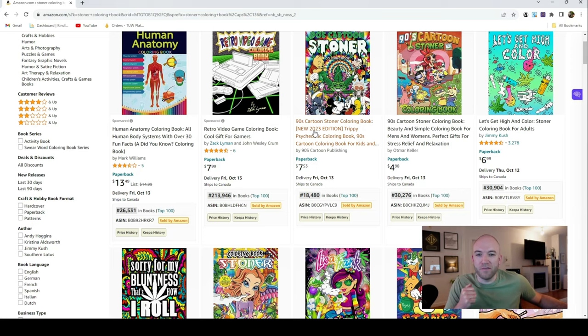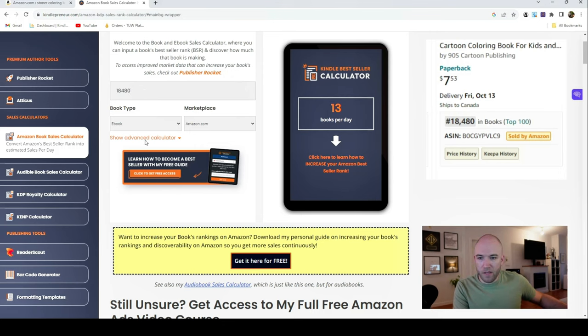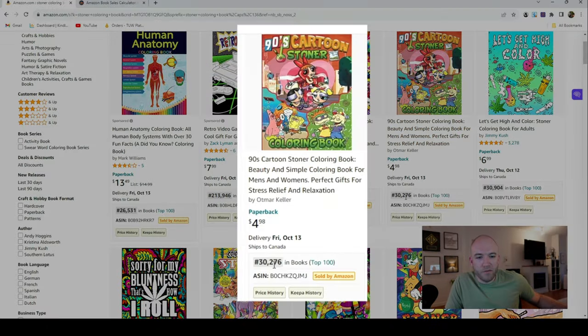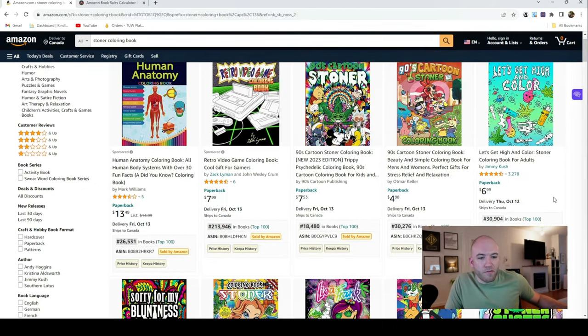Let's take a look at the sales. BSR of 18,480 as a paperback — selling about 10 books per day. So we have a book with zero reviews, brand new, selling 10 per day, with no ads being run. At $7.53, let's assume it's making $2 or $3 per book. They're basically making somewhere between $20 and $30 a day — maybe around $1,000 a month off this book. Continuing on, another one at 30,276, and then a more established book at BSR 30,904 with 3,278 reviews.